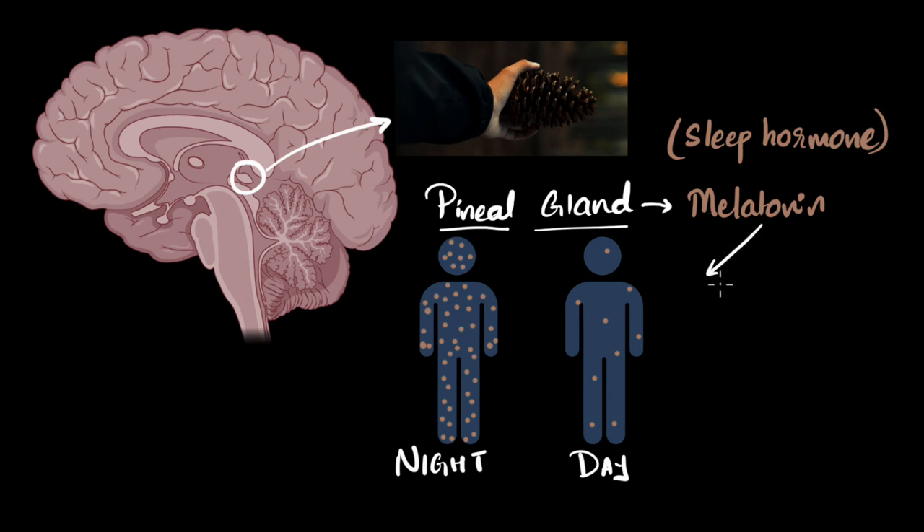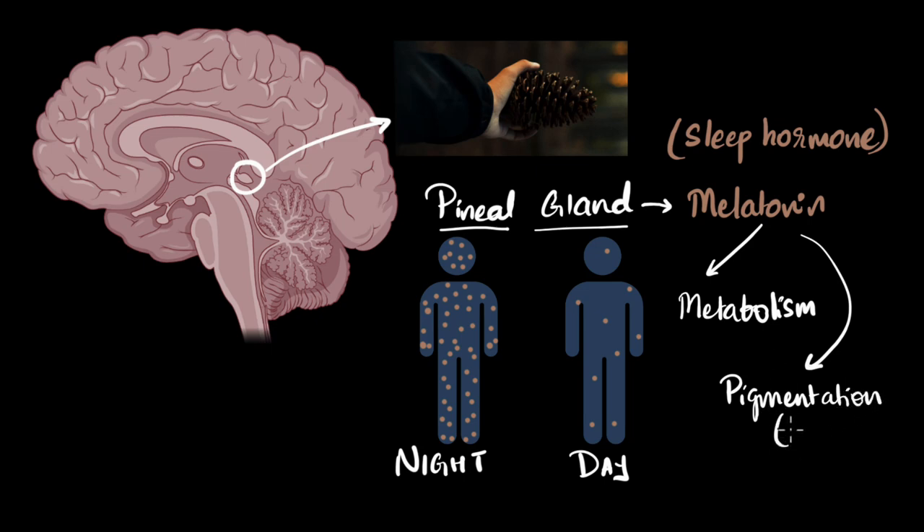Melatonin also helps with other things, like metabolism. It also affects the pigmentation of your skin. In fact, you might know that the pigmentation in your skin is caused by melanin. It's not a coincidence that melanin sounds so similar to melatonin — when melatonin was discovered, it was found that the secretions of the pineal gland affect skin pigmentation. Whoever discovered that named the secretion very close to melanin, and therefore named it melatonin.